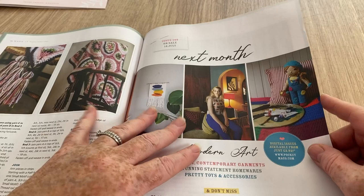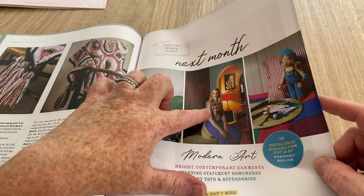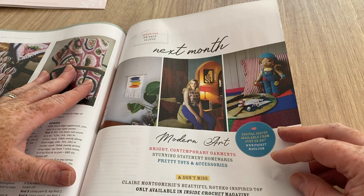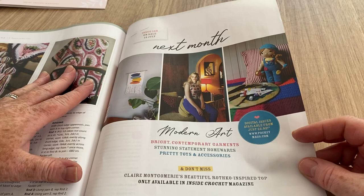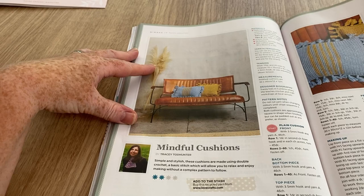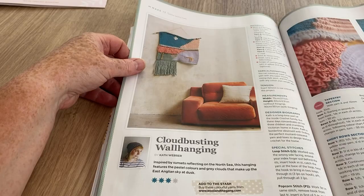So in next month we've got another wall hanging - oh yawn, I really can't get into wall hangings. We've got a granny square kind of top which everyone's making at the moment, and a dolly. There's also the digital issue option. And we've got the cushions - you'd need cushions on that sofa, I'm just saying, I've seen those a few times already.